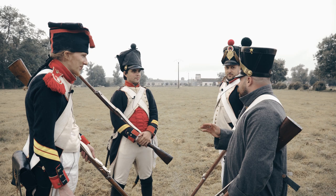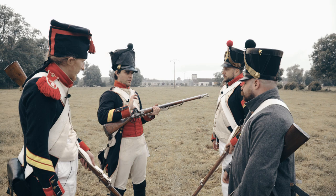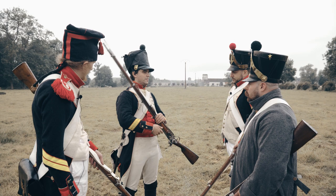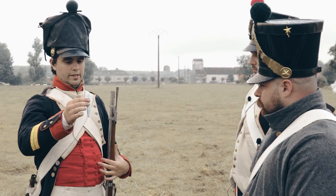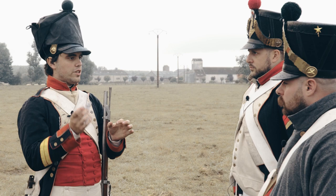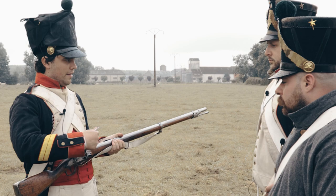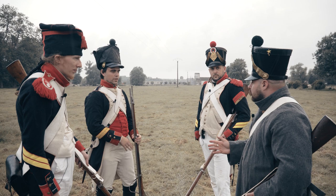Pourquoi ça ne marche pas sous la pluie ? Le système d'armes est à poudre noire avec un silex qui vient frapper sur une platine, faire une étincelle et allumer le bassinet. Si la platine est mouillée, le silex ne fait pas d'étincelle. On verse un peu de poudre dans le bassinet comme amorce, on ferme et le reste dans le canon. Je tiens à préciser aux gens qu'on ne tire pas de projectiles — on tire juste une charge de poudre parce qu'on n'est évidemment pas sur un pas de tir.